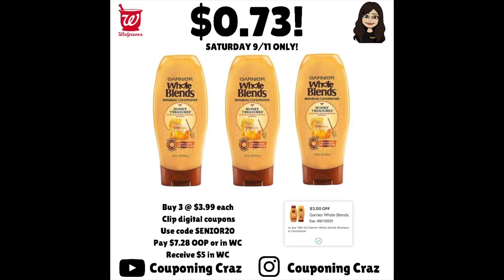Buy the three at $3.99 each. Use code SENIOR20 — I believe it takes a total of $174 or $179, I forgot off the top of my head, but the coupon's going to apply. You will be left to pay $7.28 out of pocket. You can pay that in Walgreens cash, so that would be $5 in Walgreens cash plus $7.28 out of pocket, plus your tax.